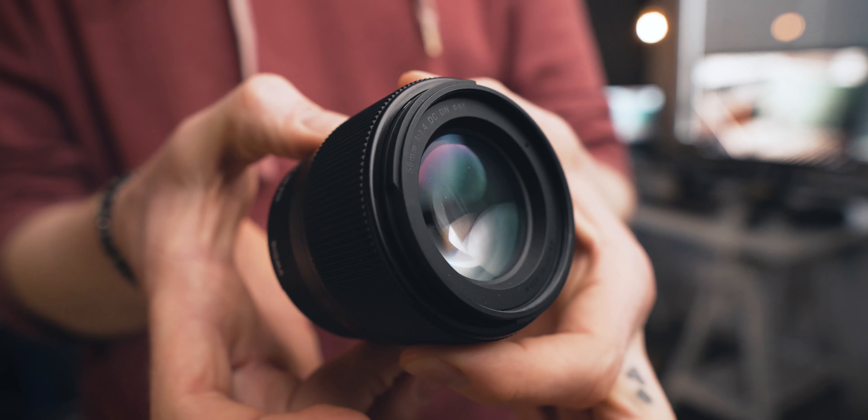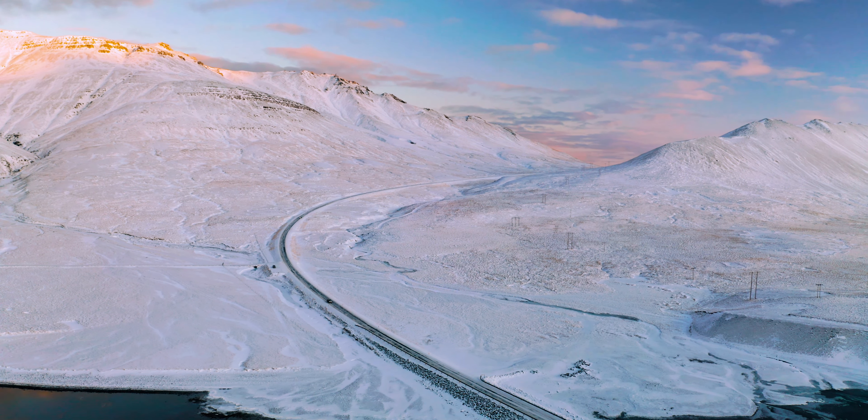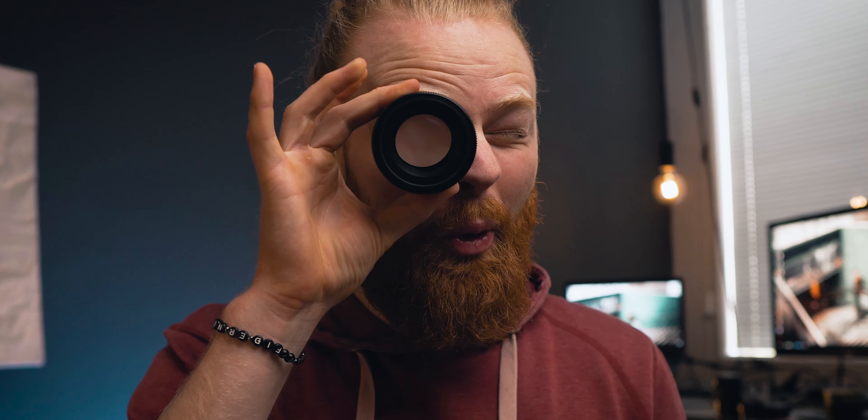Today we're going to take a look at this lens — the Sigma 56mm f1.4, and it's an absolute beast. My name is Arndalur, I'm a photographer from Iceland. Today I'll show you what this lens can do for both photography and videography. Currently this lens sits on my camera almost all the time — it's definitely one of my favorites, especially for photographing models and portrait photography. It's razor sharp wide open, looks so good, and it's super small and lightweight. And yes, it's good for videos too — take a look at this.